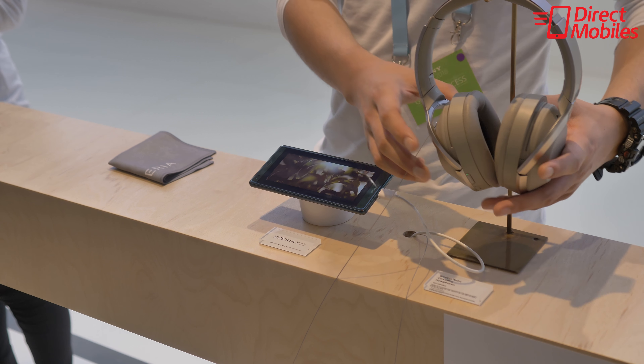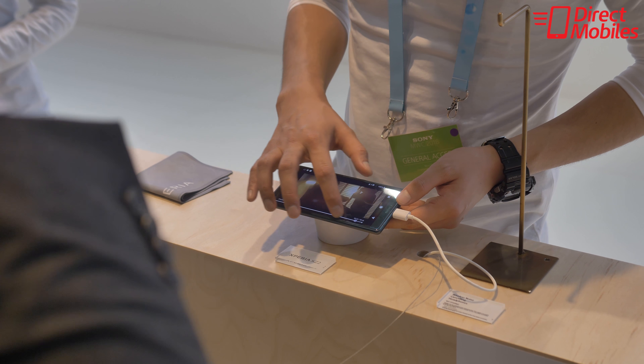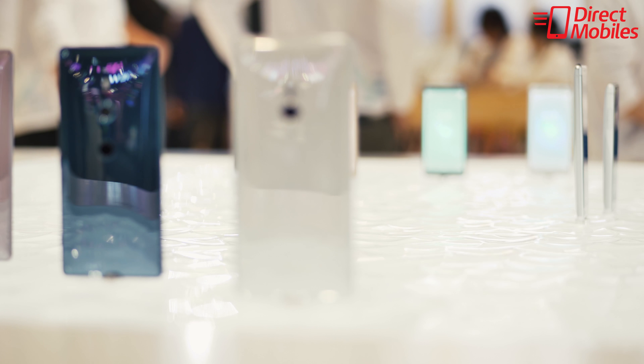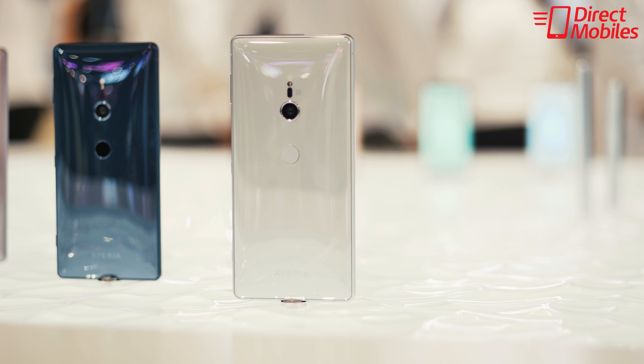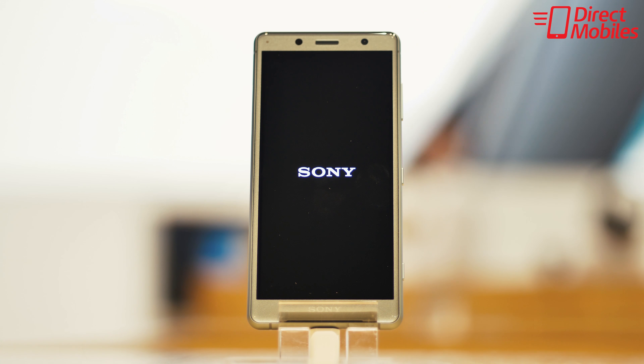Also on display was S-Force. The idea here is taken from PlayStation, in fact, and it's to give you a more immersive experience. You wear headphones, you listen to a movie or music, and the phone itself vibrates bass through your hands to give you that thumping bass that you'd be used to in a cinema.